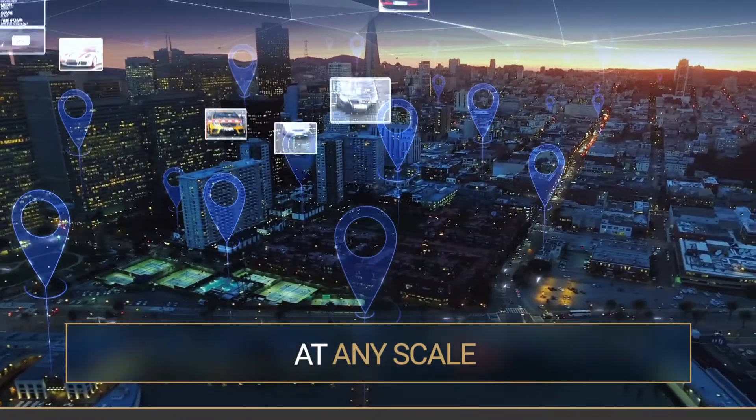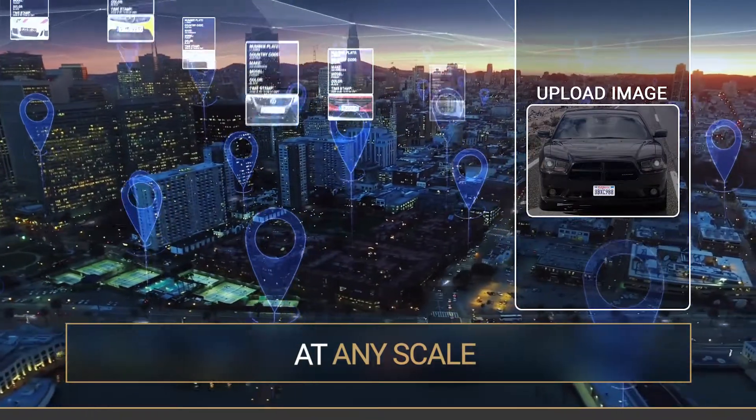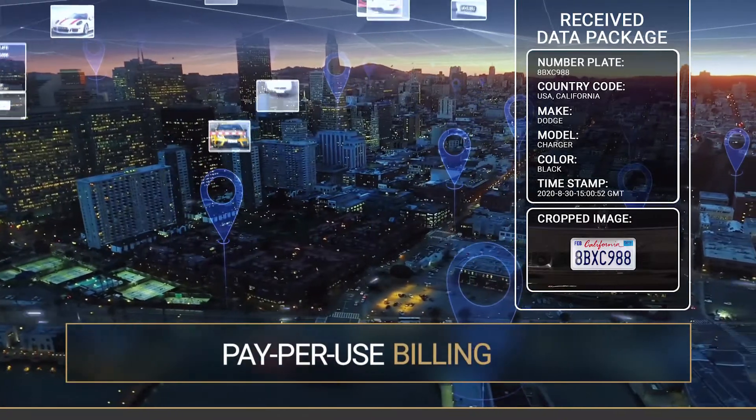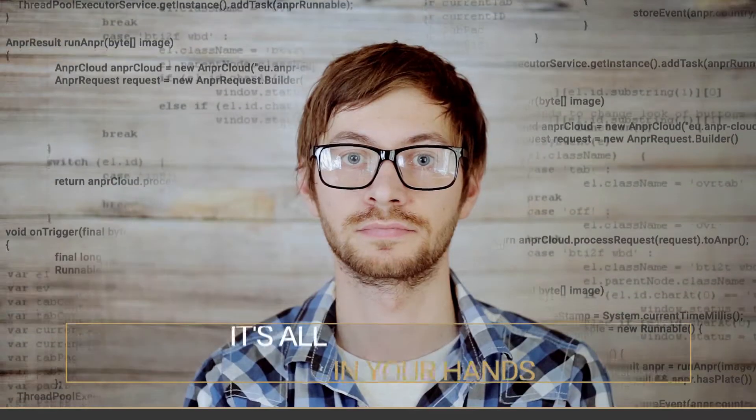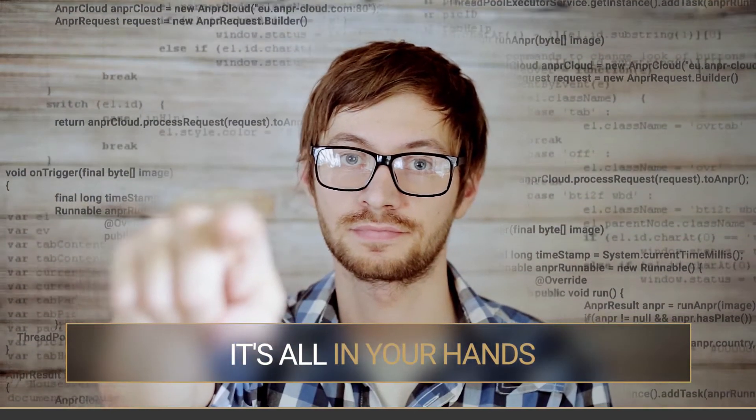Scale our transaction-based service to your needs. Pay only for how much you use it. It's a software-as-a-service solution for your business that puts you in the driver's seat.